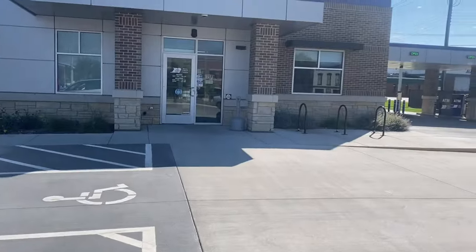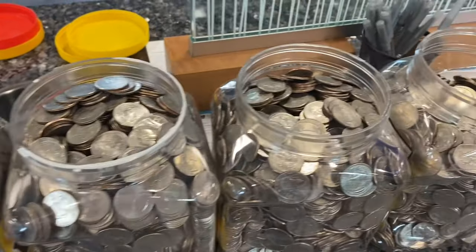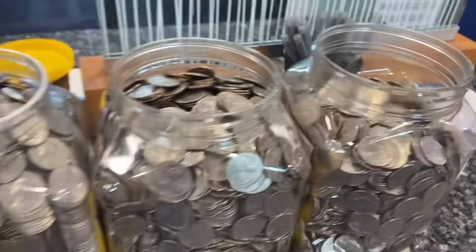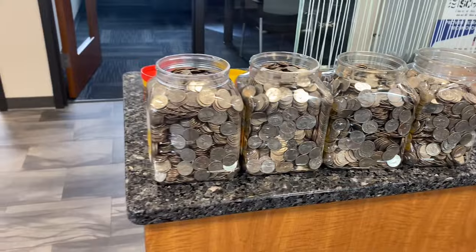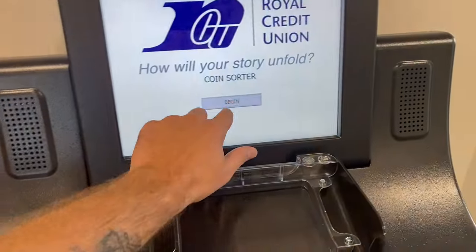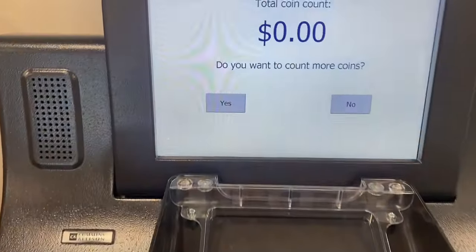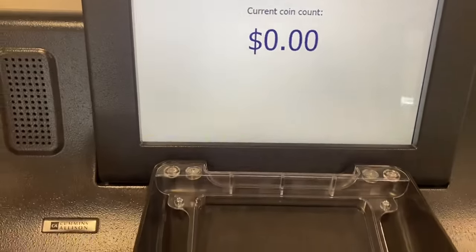All right, guys, coming at you with an exciting video today. We're here to do another coin cash-in, and this is hopefully going to be our biggest cash-in ever. This is about seven weeks worth of quarters from my vending route. I've got candy machines and snack machines and claw machines if you watch the channel. So I'm super excited to do this today. We're going to go ahead and get this thing started.